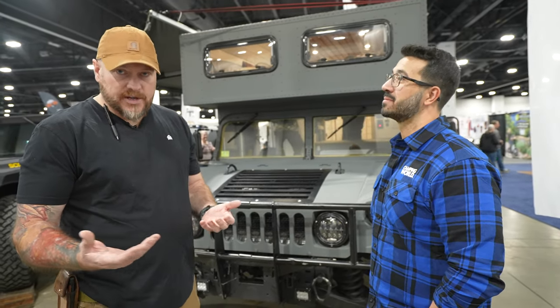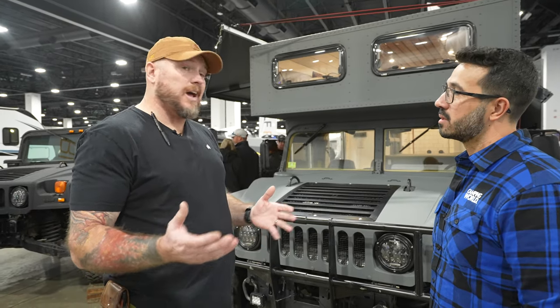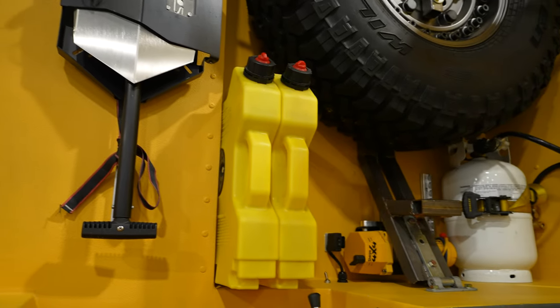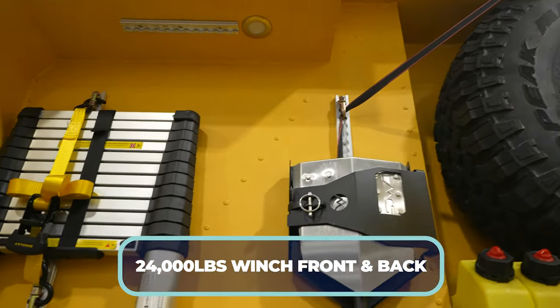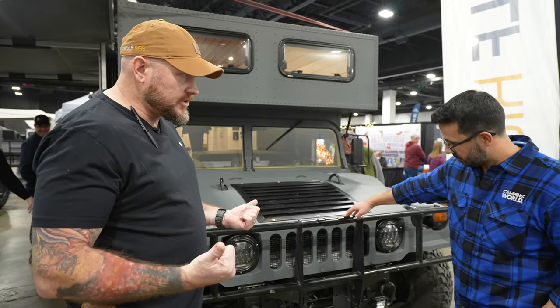A 20 gallon auxiliary tank will also be added for pretty good range. Build time is about six to eight months, largely because it's built to order — a lot of that wait is for the Humvee itself. This thing was designed to be passed down to your kids and grandkids. It's going to come with a 24,000 pound winch on both the front and the back.